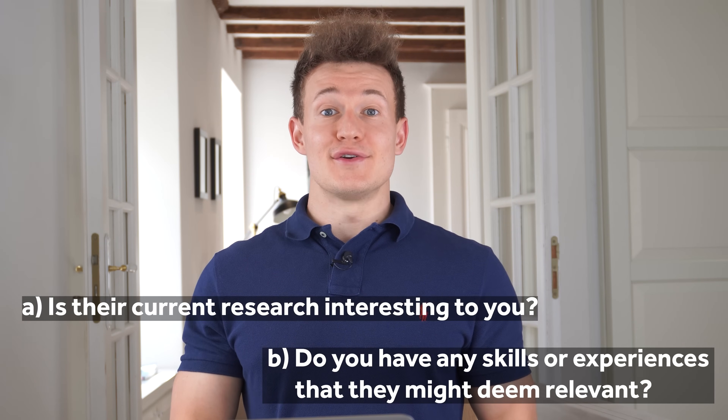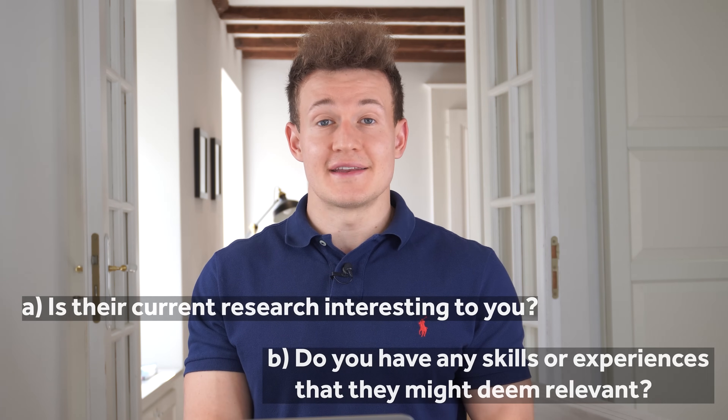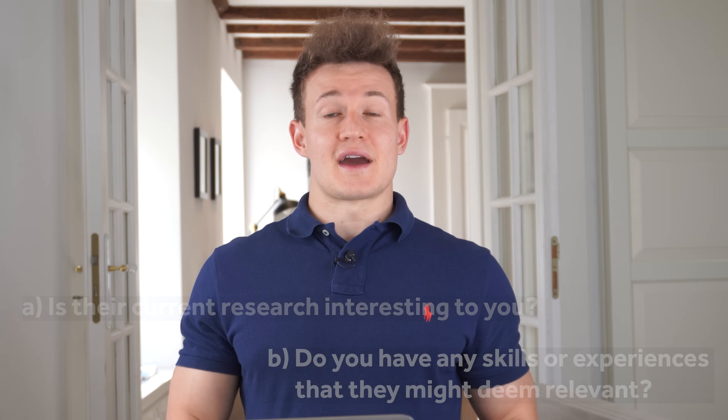Usually when you get a reply, professors will either tell you that they're interested but will only consider you once you actually get admitted, or that they currently don't have funding to support new PhD students in that area. Either way, don't get discouraged — this is really useful information you can use in the next step: writing your statement of purpose. Pick a few professors you'd like to work with that satisfy both requirements. If they told you they like your background, there's a good chance they'd actually hire you when you apply. If they said they currently don't hire PhD students, there's just no point mentioning them in your statement of purpose.